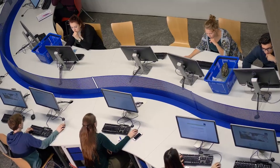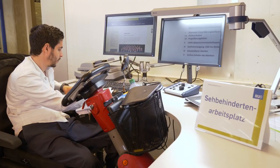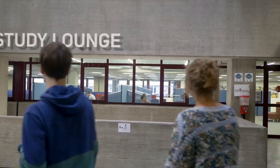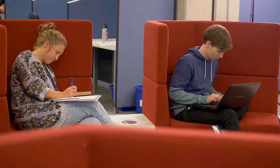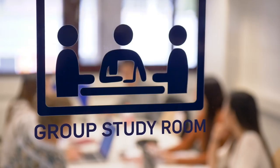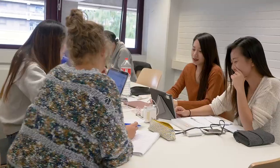There are many different work areas in the library. I can choose one according to my needs. Here, I can work in silence. In the group rooms, I can study and discuss things with my fellow students.